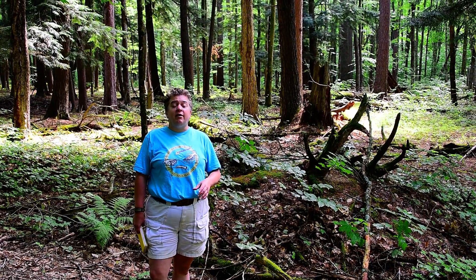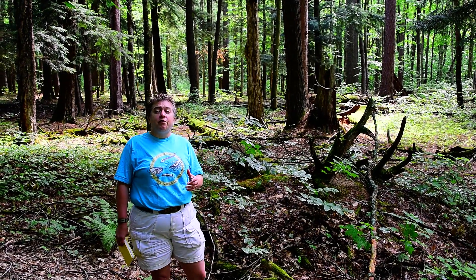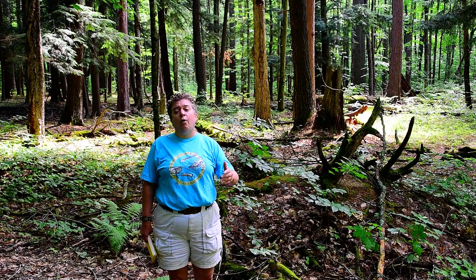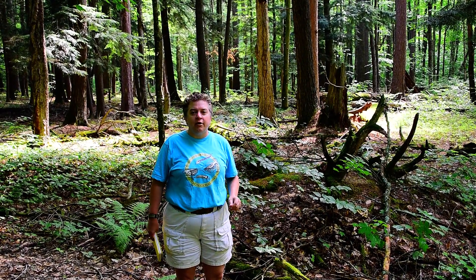Here we are in Hartwick Pines near Grayling, Michigan. This is an old-growth forest. Lots of the really big trees you see behind me are white pine and eastern hemlock that are three to four hundred years old.